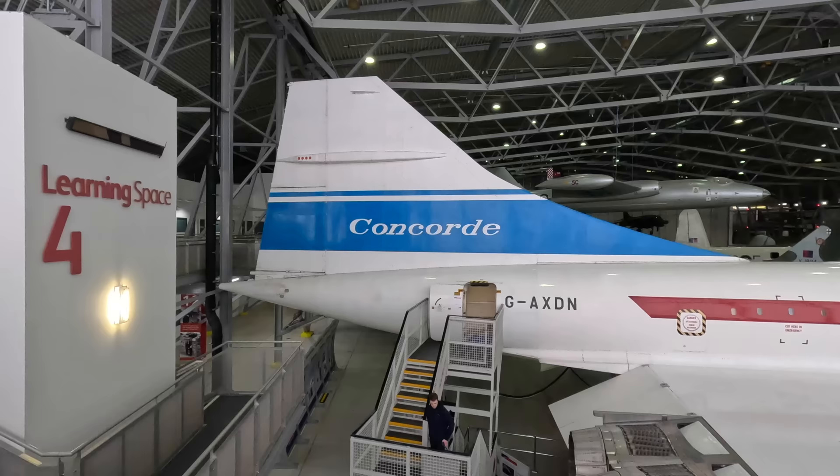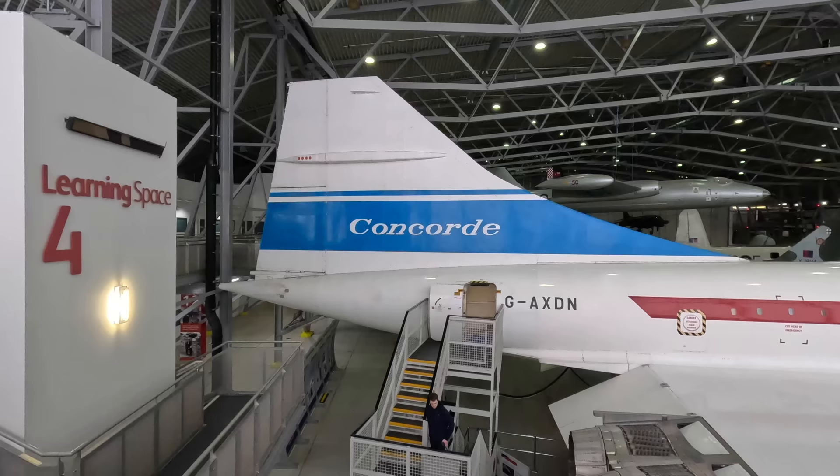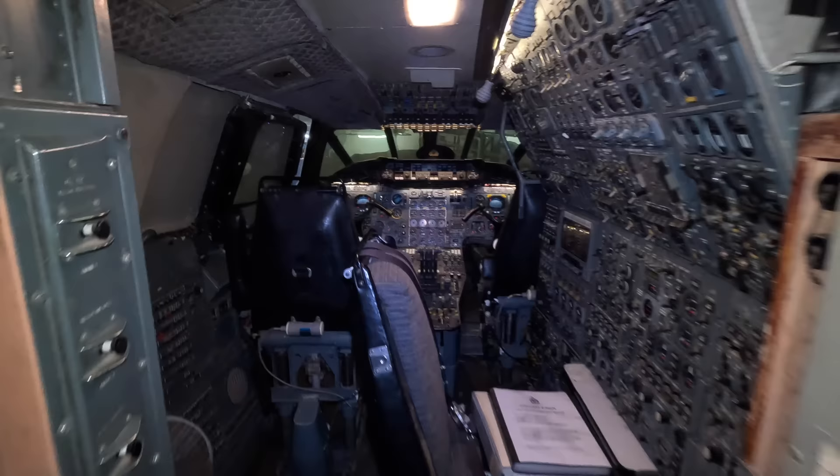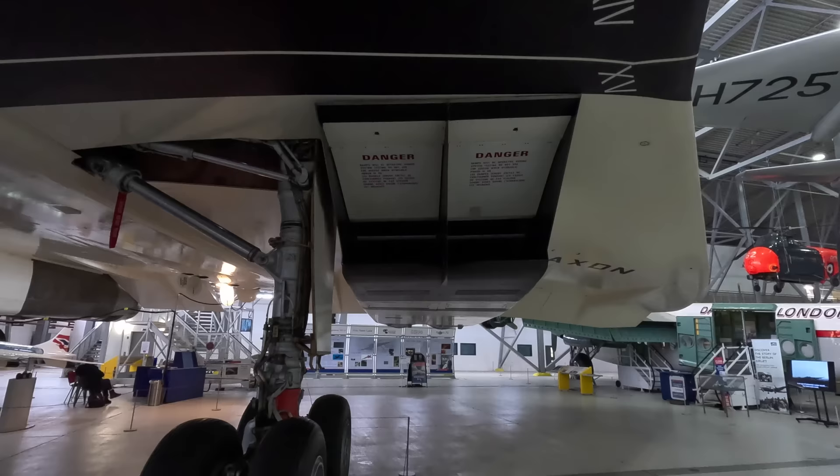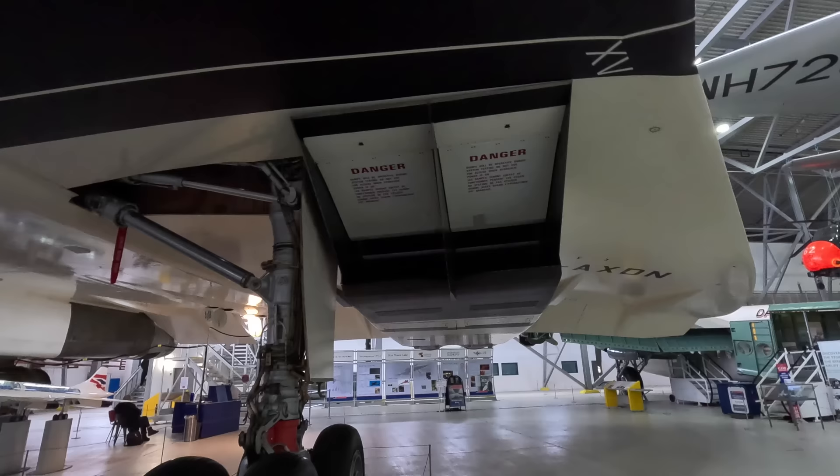Some of the details will be duplicated from a previous Concorde tour in Seattle, but I've added a lot more detail and this includes a tour of the cockpit as well. Let's start the tour by looking at the incredible Rolls-Royce Olympus 593 turbojets, specifically engine number one and two.